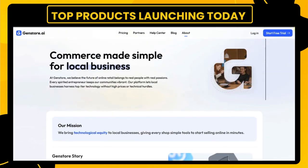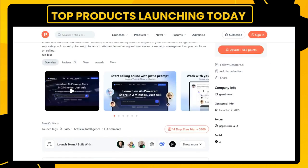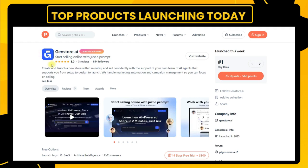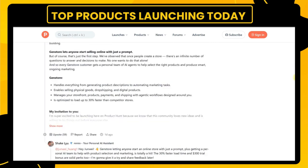Today's spotlight is on GenStore.ai, a startup that's rethinking how local businesses launch online stores. It's not just another Shopify clone. GenStore is AI native from day one. You type a prompt and your store comes to life with a full team of AI agents handling everything from setup to marketing.